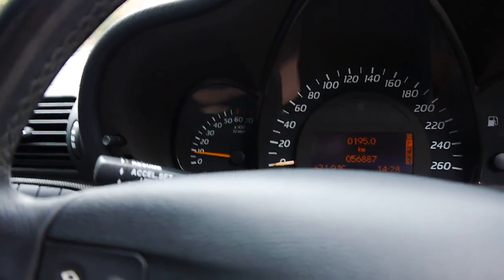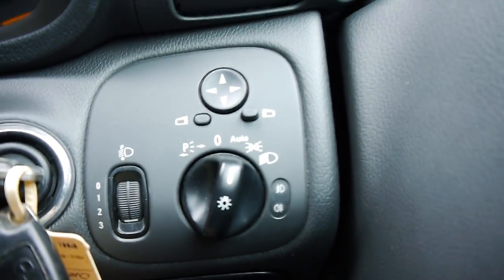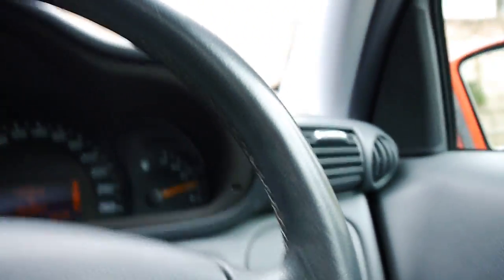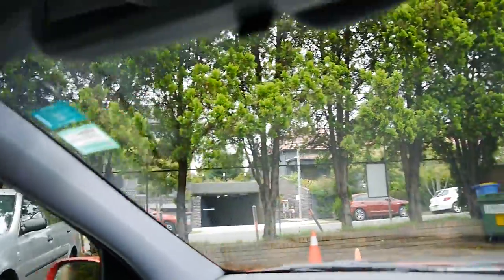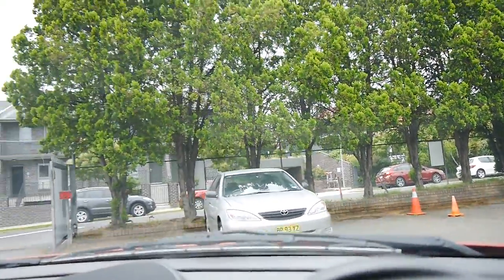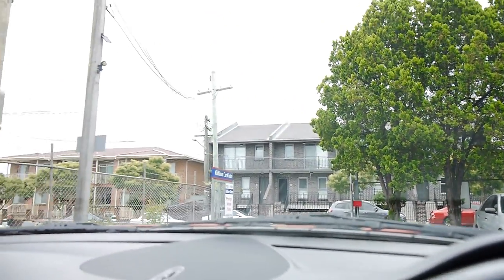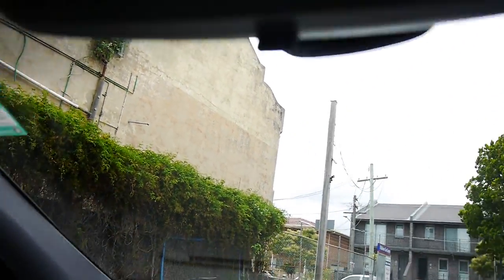Cruise control with speed limiter, automatic headlights — that's another fabulous option. I'm just going to put it in reverse now and move back. You'll see it's just one of those cars that is so easy to move. You don't need parking sensors or navigation, but it is easily fitted. Lovely vision out the back.